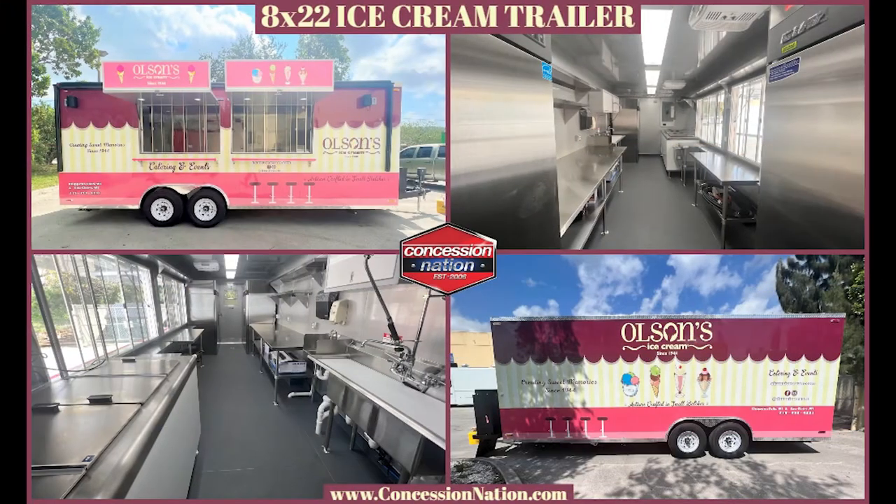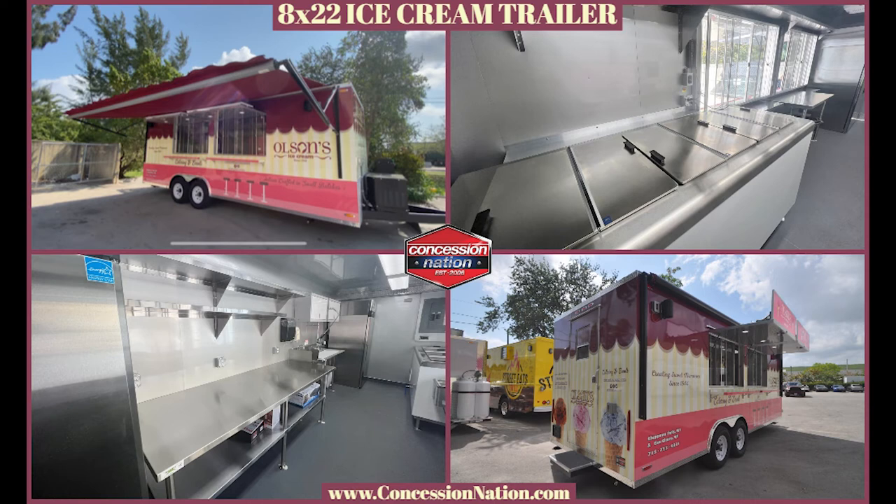The exterior wrap is like their first trailer. It also has speakers and an awning to keep customers safe from the elements.